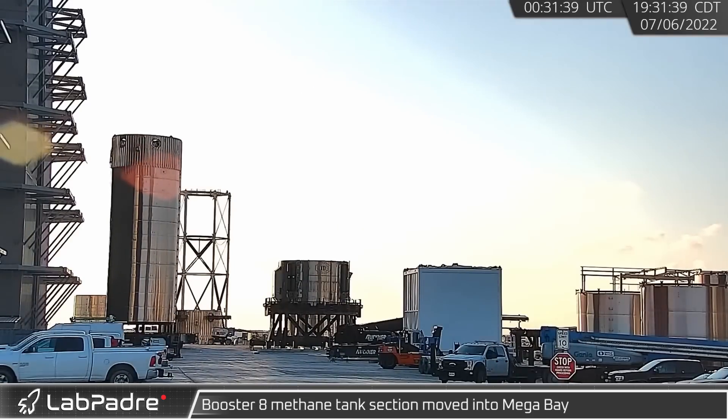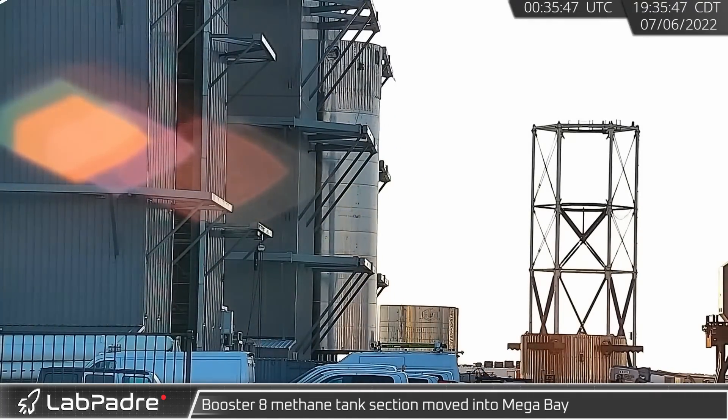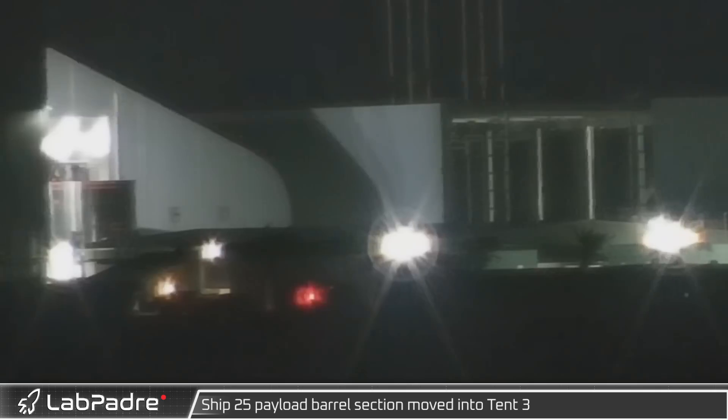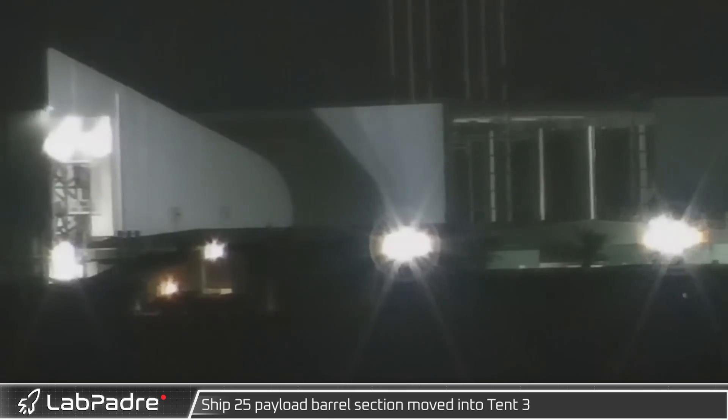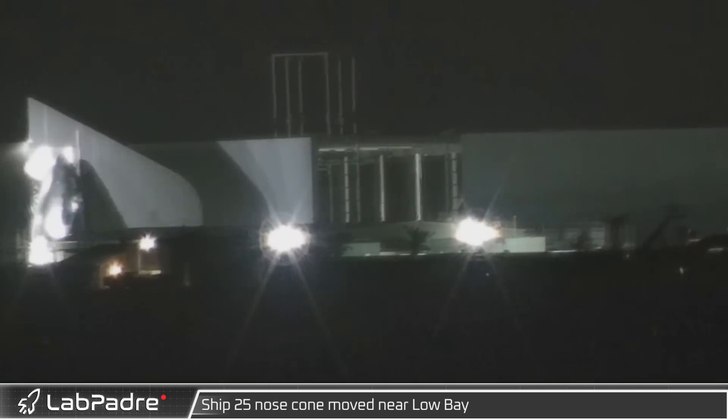Back at the build site, Booster 8's methane section was moved from mid-bay over to mega bay ahead of final stacking. With its payload door installed, Ship 25's cargo barrel section was rolled back into Tent 3, and just a few minutes later, Ship 25's nose cone section moved out of the tent, swapping places with it.